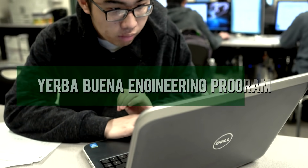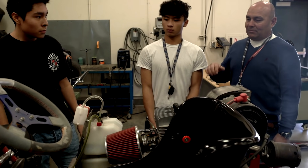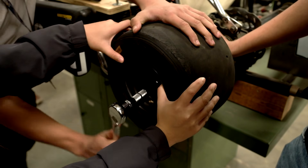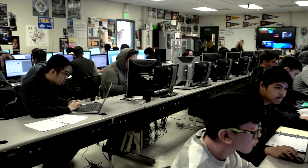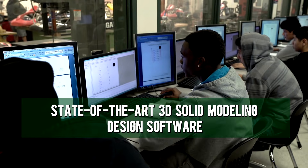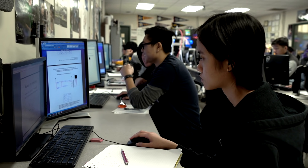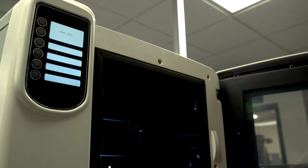Our Yerba Buena engineering program introduces students to engineering and is designed so students have concurrent enrollment in college preparatory mathematics and science. Students employ engineering and scientific concepts to solve engineering design problems incorporating equipment such as state-of-the-art 3D solid modeling design software. Students develop problem-solving skills and apply their knowledge of research and design to create solutions to various challenges that increase in difficulty through the four-year academy.